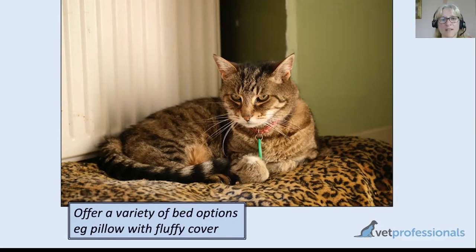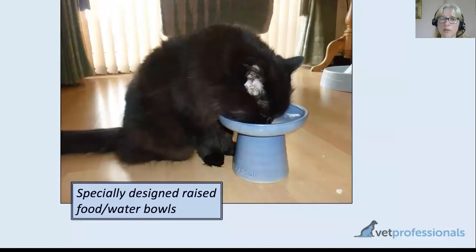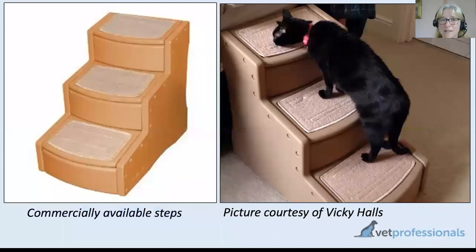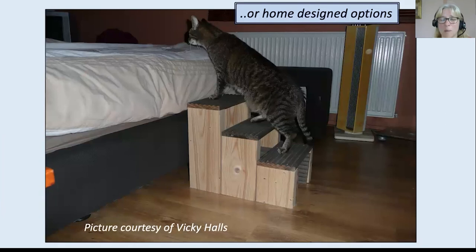Raising food bowls and water bowls is useful because crouching down to eat and drink can be quite painful with sore elbows and shoulders. There are beautiful models available online and in pet stores, but you can also just turn a plastic bowl from your kitchen cupboard upside down and put a food bowl on top — your cat will still say thank you very much. Steps to favorite places can be useful too — you can buy these online, often with a picture of a dog next to them, but they definitely work with cats. You may need to train the cat a little with treats to encourage confidence.